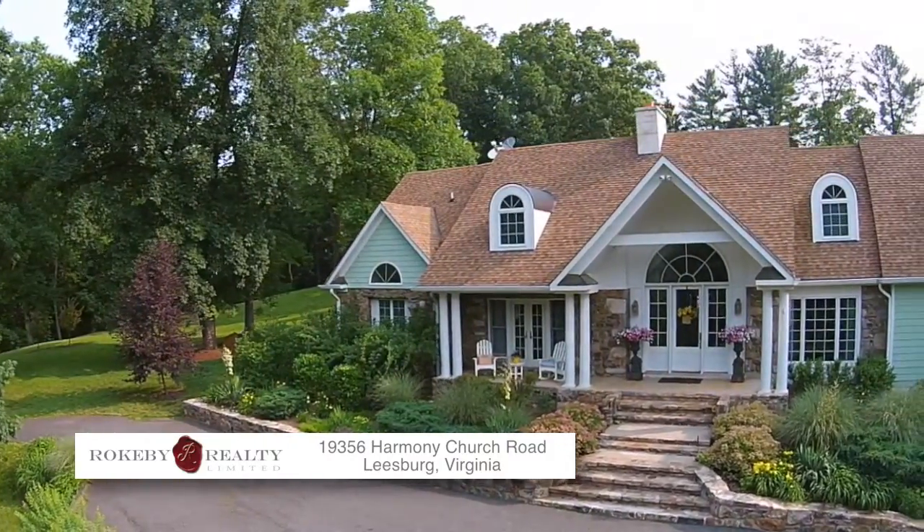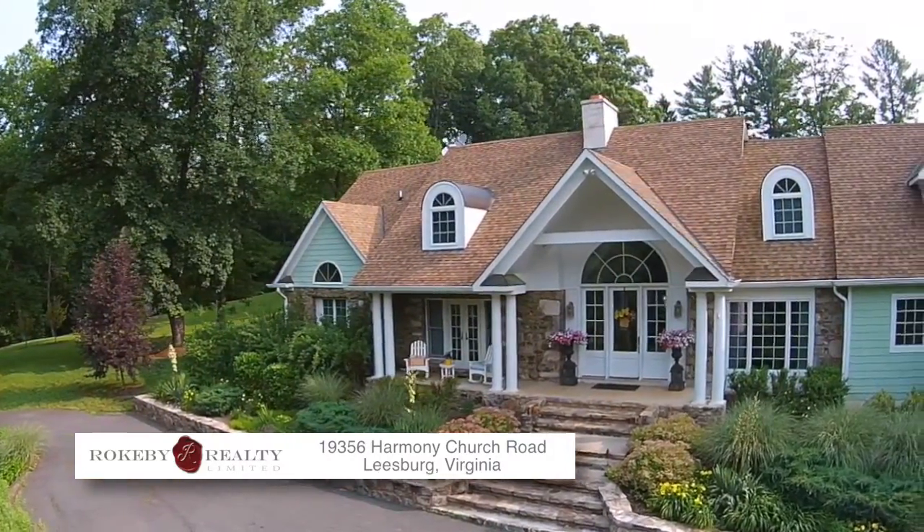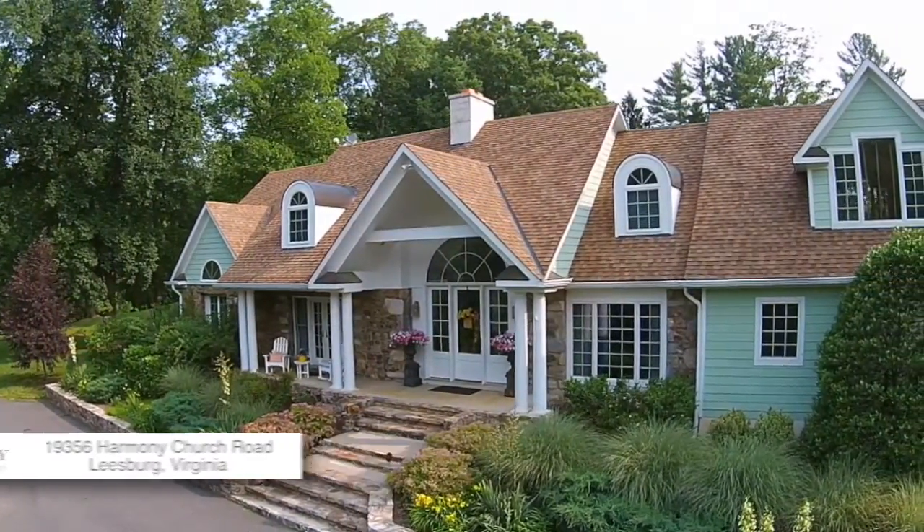Rokeby Realty LTD proudly presents 19356 Harmony Church Road in Leesburg, Virginia.